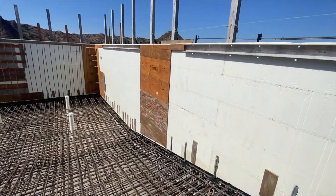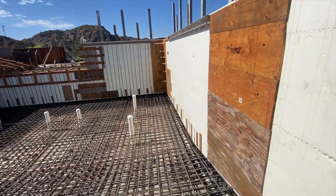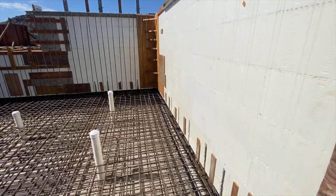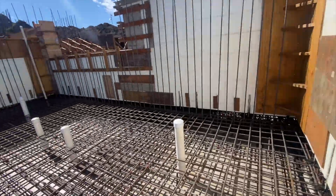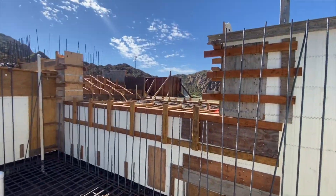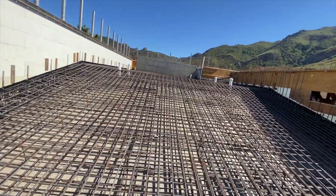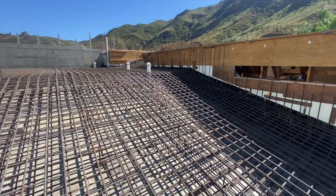This floor is 18 inches thick. Some of you were already going, how the heck am I going to get 250 yards in a pool? Well, an 18-inch thick floor in a very active seismic zone is how the floor is going to eat up probably 150 yards, given how big it is. The catch basin is also 18 inches thick and it's another four feet wide. So it's wild.